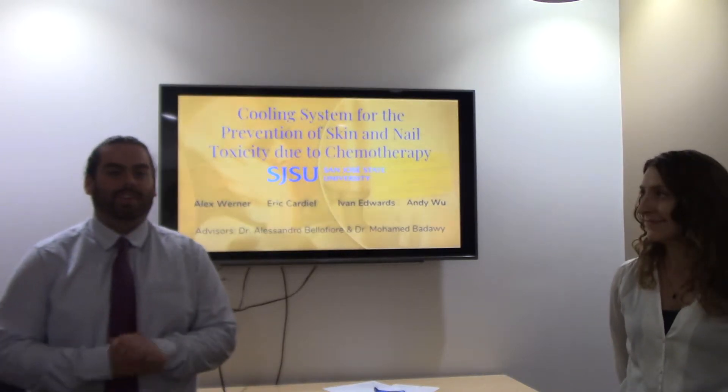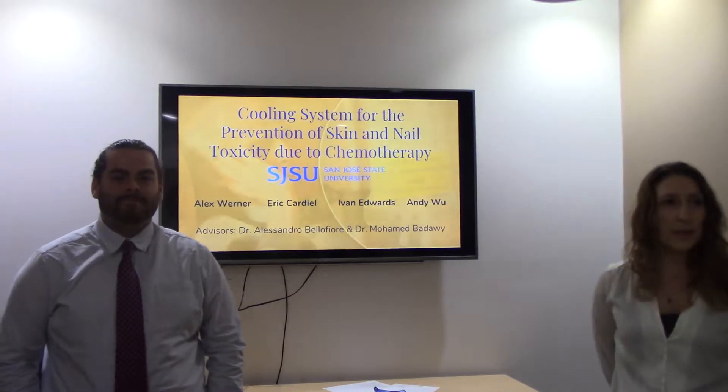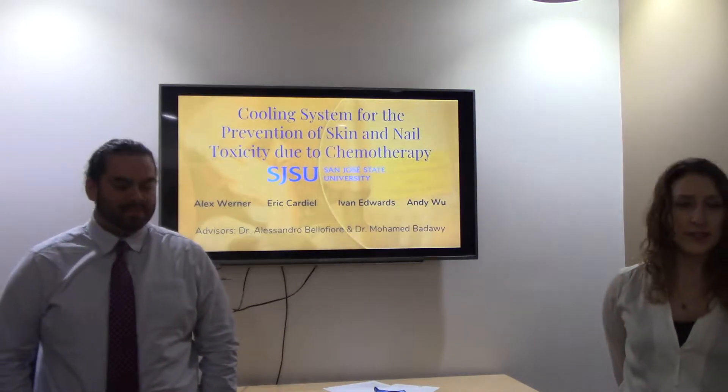Good morning, everyone. My name is Greg Hardy-O, and I'm Alex Werner, and we are both senior biomedical engineering students at San Jose State University.